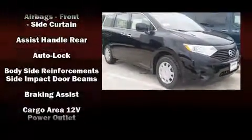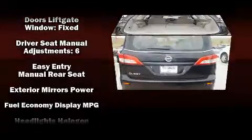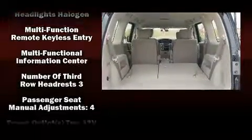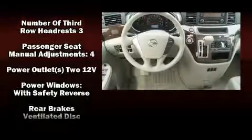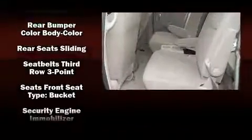Nissan also prioritized safety and security by including dual front impact airbags, head curtain airbags, traction control, brake assist, anti-whiplash front head restraints, a security system, and four-wheel disc brakes with ABS. Various mechanical systems are monitored by electronic stability control, keeping you on your intended path.